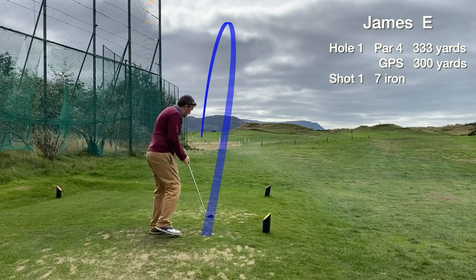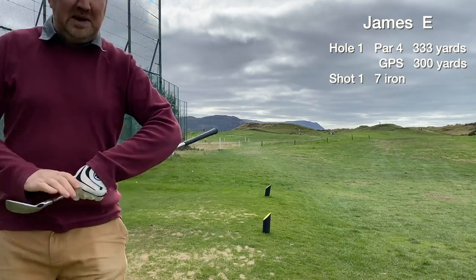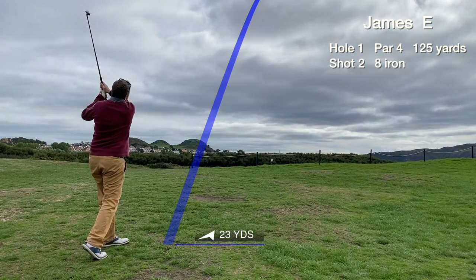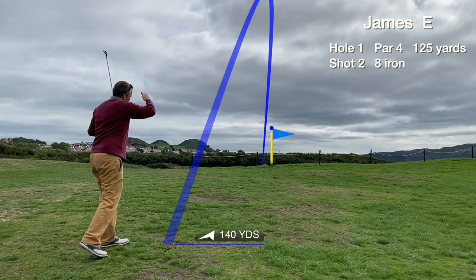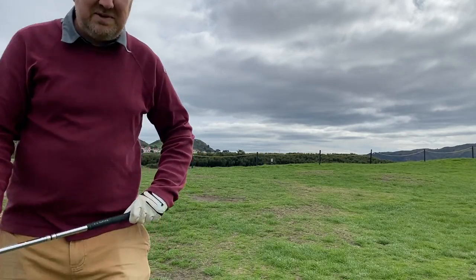Hole 1 opens with a par 4 dogleg to the left. The tee shot finds the fairway, just making it over the out of bounds. So just a short iron in for the approach, going with the 8 iron, and this one's hit right on line. Really good — right next to the flag.